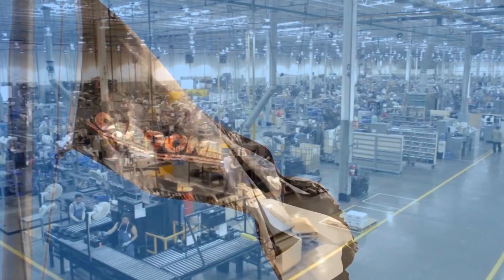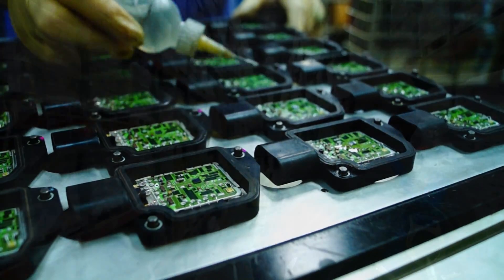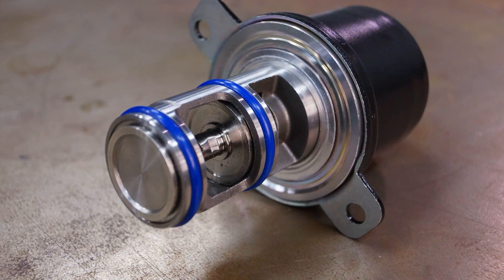This feature, along with the obvious cost savings, is what often makes remanufactured parts a better choice than new. At Cardone, our entire operation has been built on perfecting the remanufacturing process. Our quality standards and commitment to excellence are the highest in the industry, resulting in products that are designed to last.